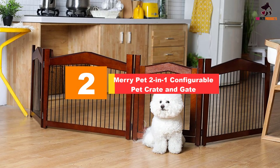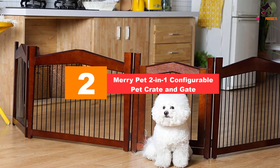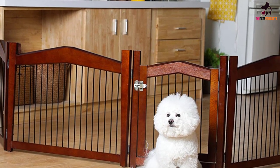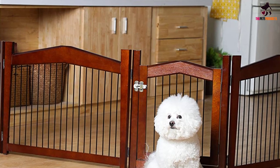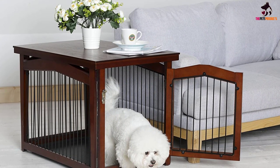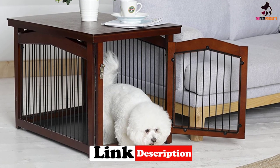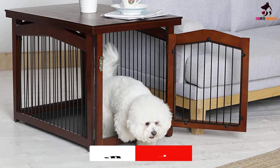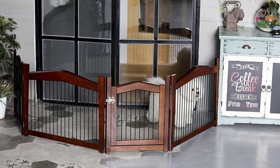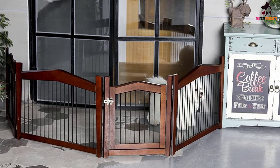At number two, we have the MaRey Pet two-in-one configurable pet crate and gate. There are many crate designs that convert from a gate to an enclosure. Our testers loved the MaRey Pet two-in-one because of its user-friendly design and universality for dogs of all ages. This crate wasn't too difficult to set up, but it came with lots of pieces, so be sure to keep any small pieces away from your pets during assembly. Once assembled, our tester said it was very easy to switch between a crate and a gate. Her only concern was the size of the pins that secure the top of the crate to the sides.